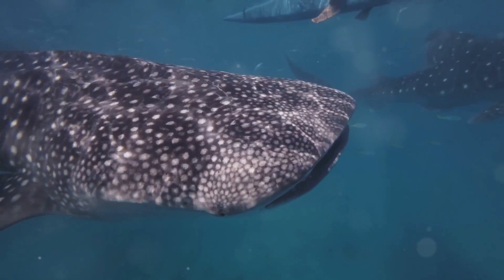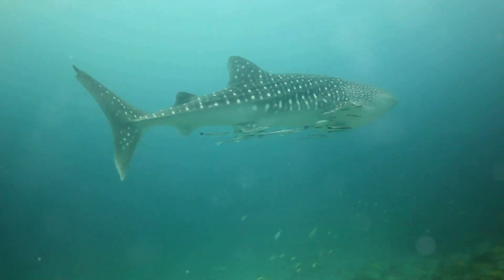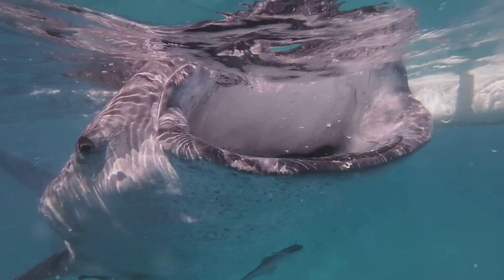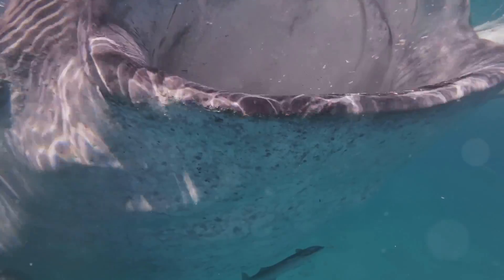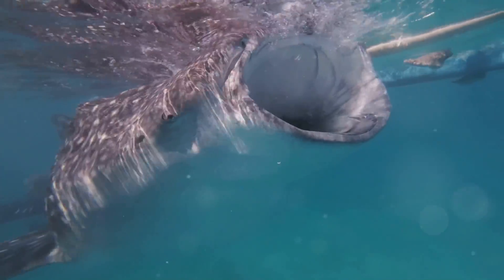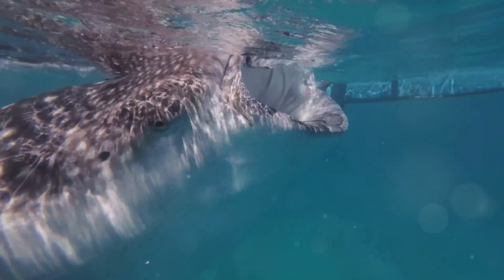Now let's talk about the whale shark. Despite its name, it's not a whale at all. It's the largest fish in the ocean and can be as long as a school bus. But don't worry, these gentle giants only eat tiny plankton and small fish. They swim with their big mouths open to catch their food. How awesome is that?